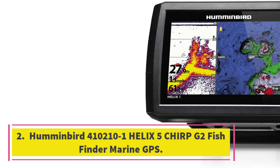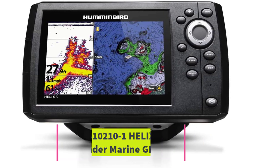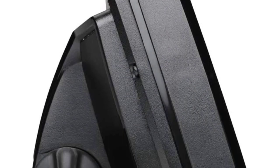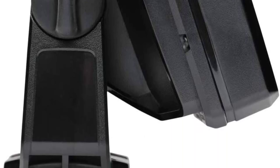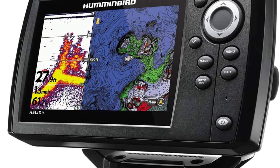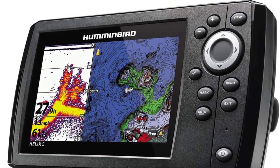Number 2: Humminbird 410210-1 Helix 5 Chirp G2 Fishfinder Marine GPS. Equipped with Chirp Digital Sonar Technology, the Humminbird Helix 5 G2 Marine GPS is the perfect GPS navigation and fishfinder combo to mount on your fishing boat. The high-sensitivity internal GPS receiver and built-in GPS maps will aid with navigation while the Chirp Digital Sonar will show you where the fish are. You will even be able to map the fishing spots you would like to revisit later.